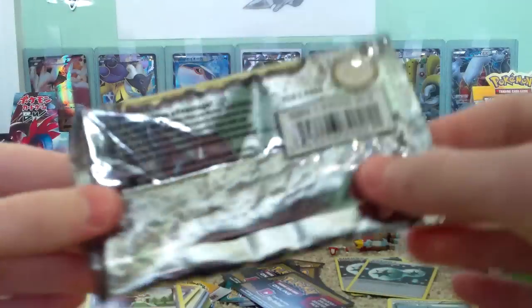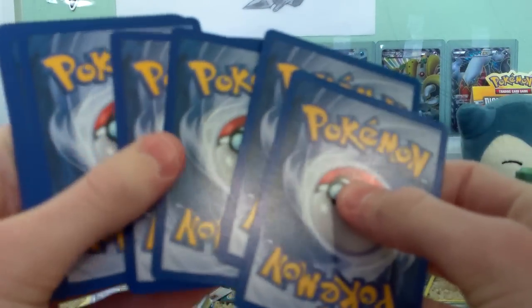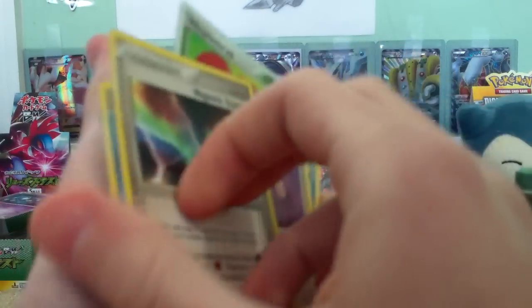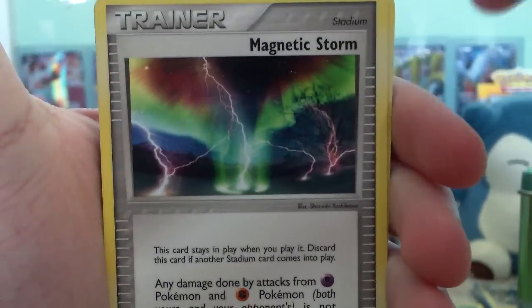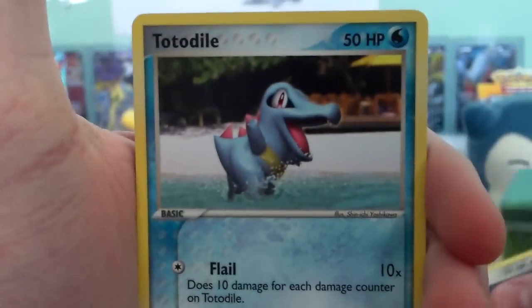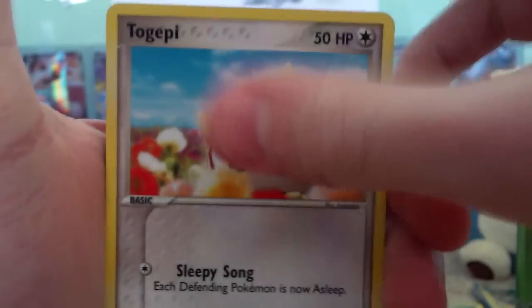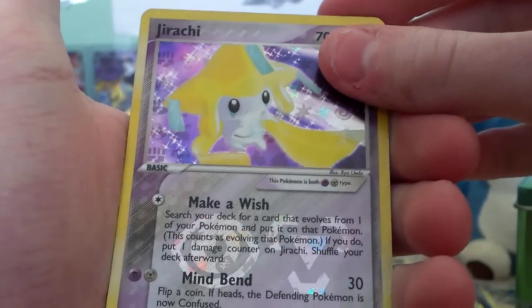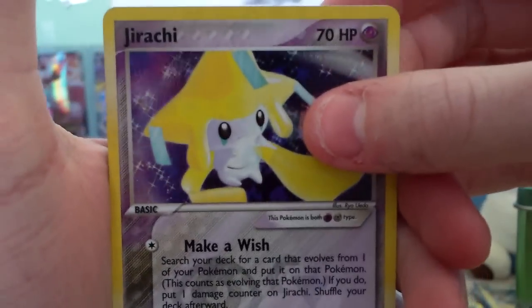Wow, look at the pack art — Reggie Rock. Official Nintendo seal. I haven't opened up one of these in forever. One, two — one, two is the trick. We start off with a Magnetic Storm, Sealio, Jigglypuff, Totodile, C-Dot, Beldum, Togepi, Jirachi Reverse. Wow, that's really nice. And a rare.